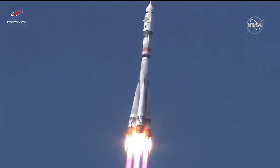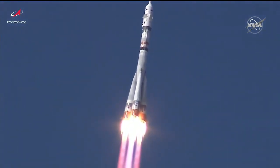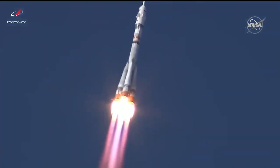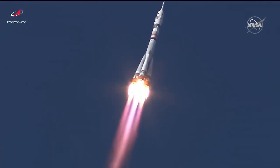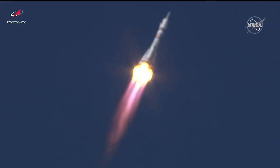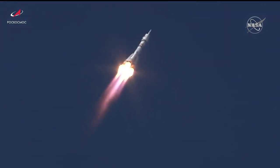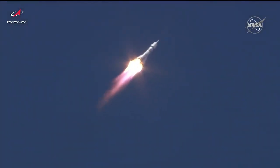Good roll, pitch and yaw program are in. Good first stage performance. Thirty-three seconds into the flight, the International Space Station now flying directly over the Baikonur Cosmodrome. The Soyuz booster arcing out to the northeast to an orbit 51.6 degrees inclined to the equator.